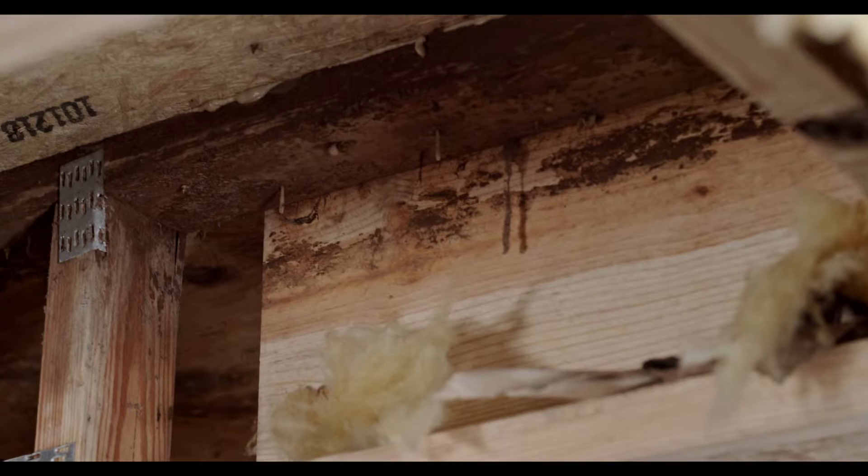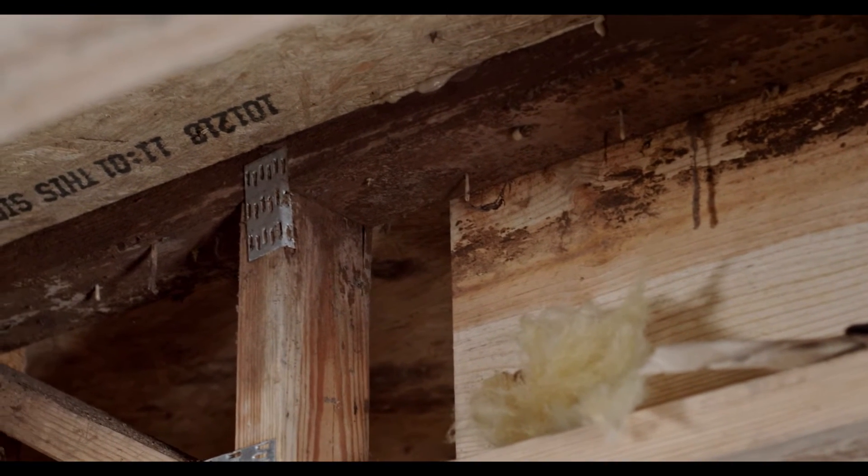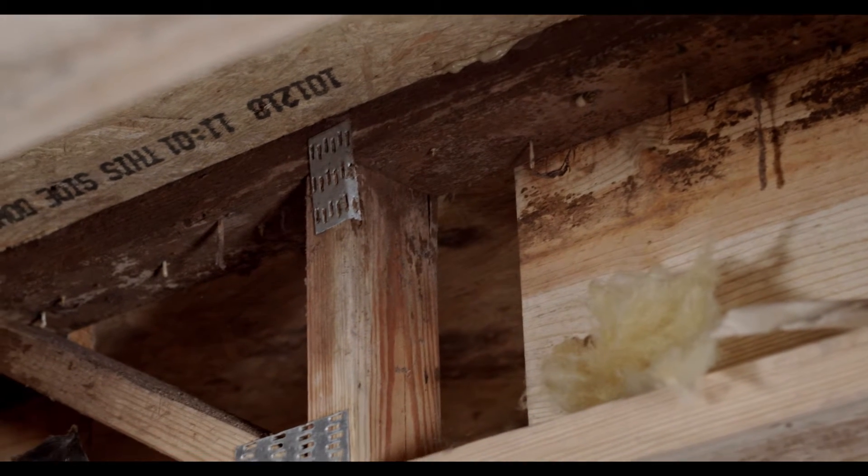Some of the other issues you see over time in vented crawl spaces with that constant hot-meets-cold cycle are mold issues. We have a lot of clients who over time start to complain about asthma they never had before, or other breathing issues — you can smell mold inside the house. So we'll come in, remove and eliminate the mold, and then stop the reason for it coming back, which is the damp crawl space. We'll block it all off completely and bring in a dehumidifier.